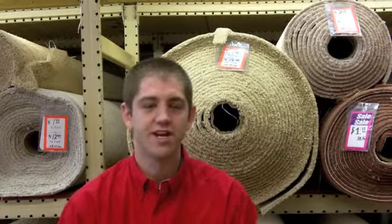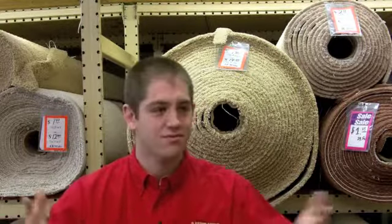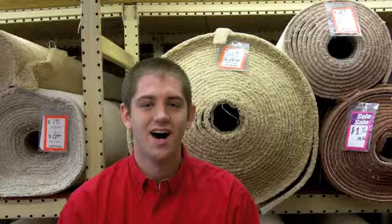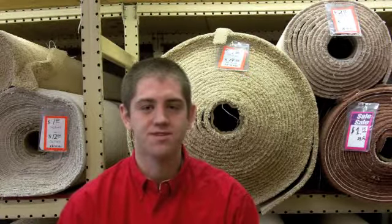The other final thing is that all we do is flooring. That's what we're experts in, and most of us have been around it since we were kids. So we know everything you need to know about flooring and we can help you make an informed decision.